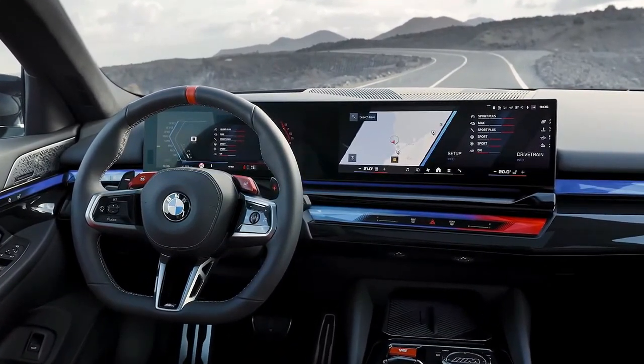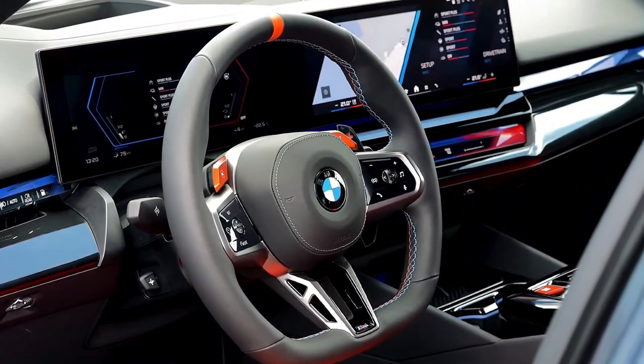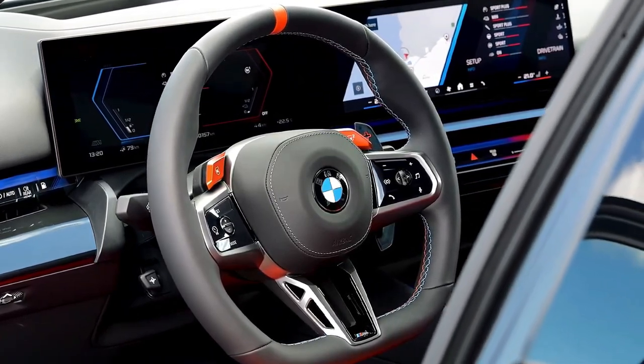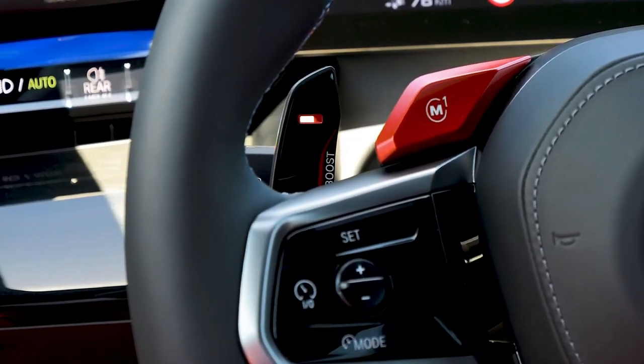BMW estimates that the M5 will get to 60 mph in 3.4 seconds, but we think that is a conservative estimate, given that the previous generation car did the deed in under 3.0 seconds in our testing.